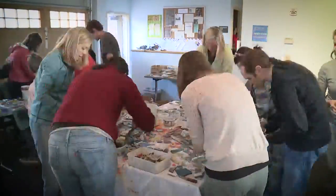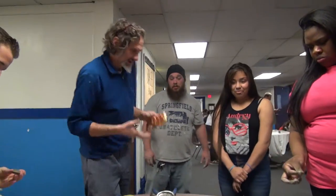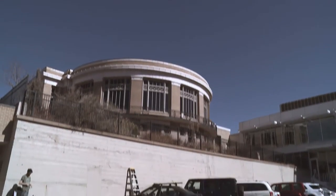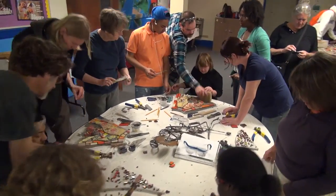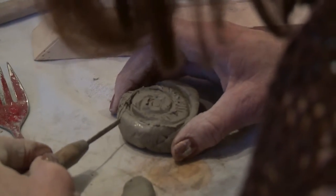Here's something exciting happening at Pikes Peak Library District. This year we're partnering with local art non-profit Concrete Couch to construct a mural at our downtown Penrose Library. The project is bringing together people from all over the city to design and create this community art piece.